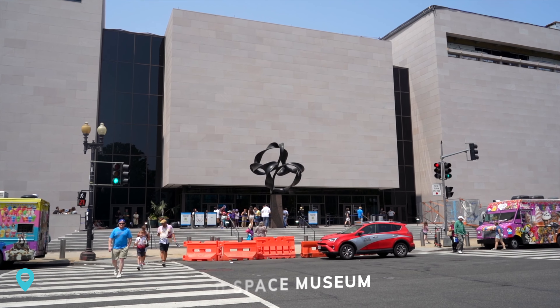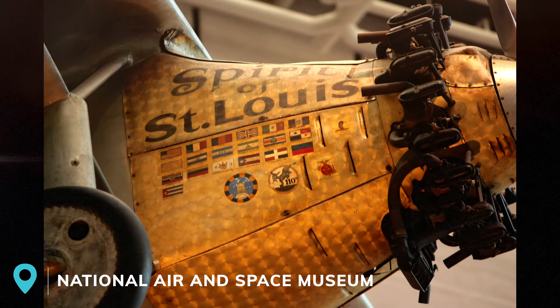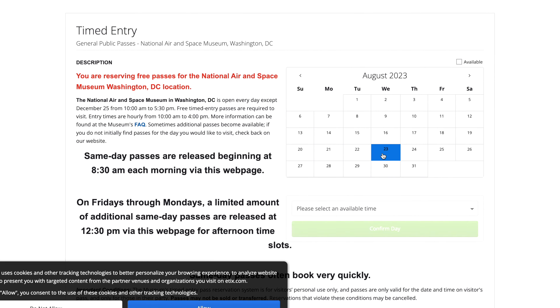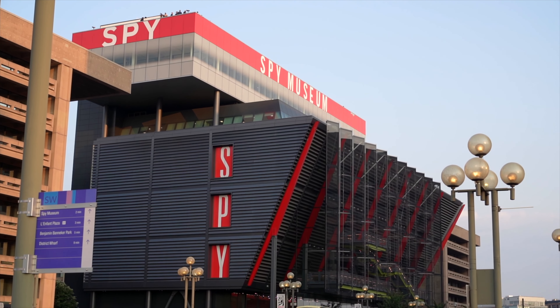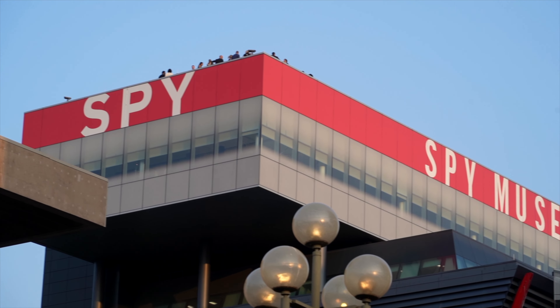Another iconic museum is D.C.'s Air and Space Museum, which is home to many of the iconic airplanes and spacecraft that have defined American history. Due to this museum's popularity, you'll need to secure timed entry passes in advance, which we'll link below. And if you can't get in, we've also heard the Spy Museum is an incredible museum as well, but there is an admission fee to enter, so just keep that in mind.